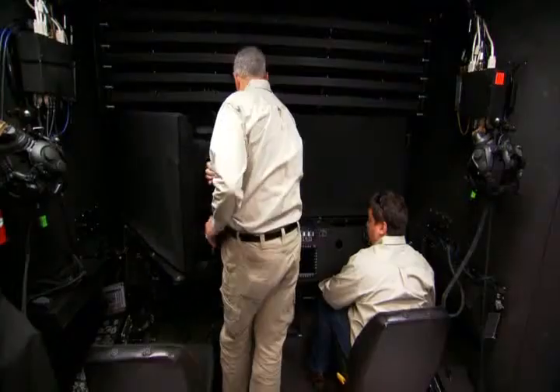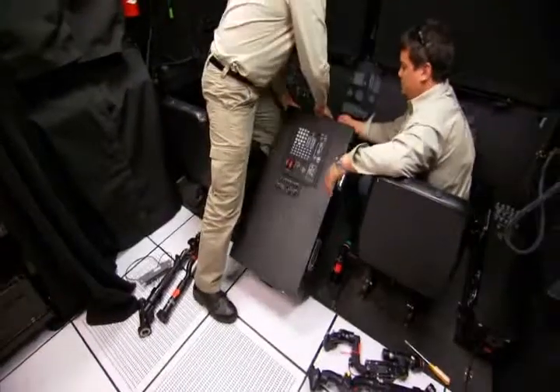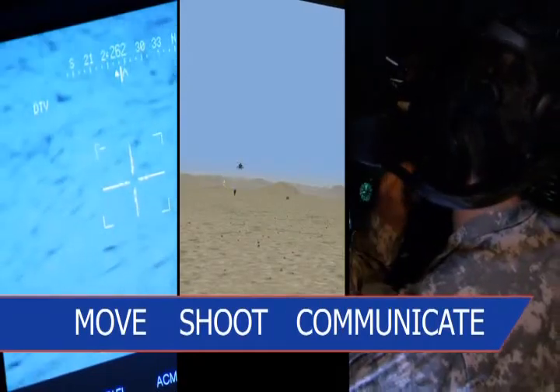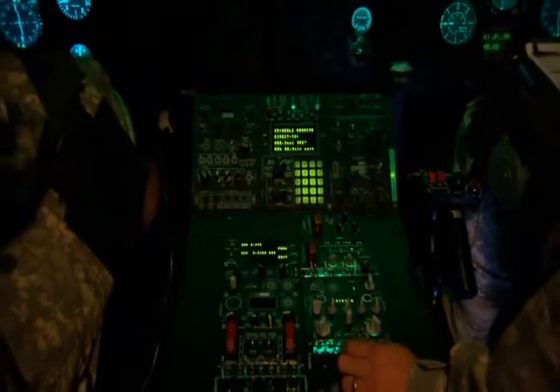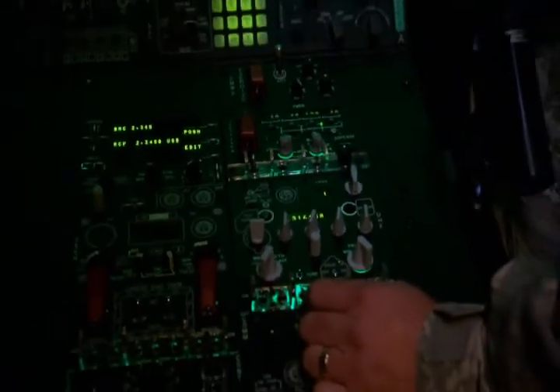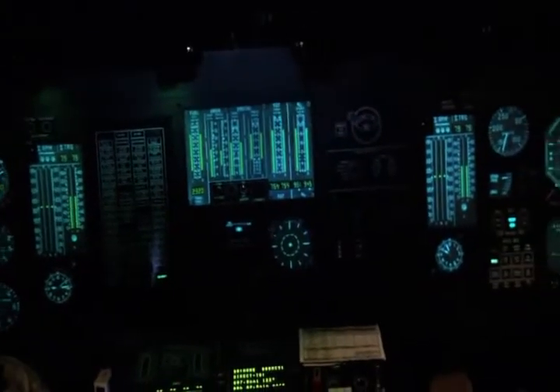AVCAT's reconfigurable manned modules replicate aircraft cockpit environments and support realistic tactical training. The six manned modules can be reconfigured within 90 minutes to provide any required mix of cargo, assault, reconnaissance, or attack helicopters. AVCAT supports move, shoot, and communicate collective training tasks. Manned modules are designed with tailored fidelity based on analyses developed and approved by Army subject matter experts for each aircraft. Consoles and instrument panels are populated with a combination of active three-dimensional switches and inactive two-dimensional representations to fully support move, shoot, and communicate tasks.